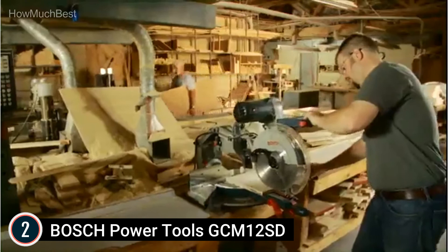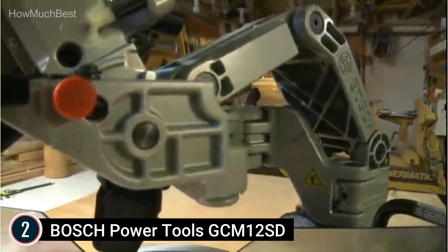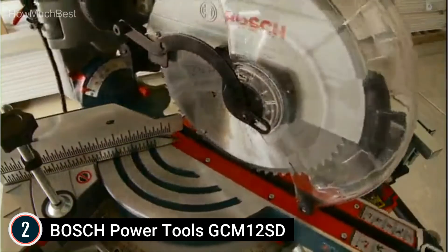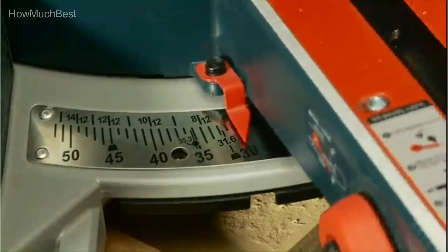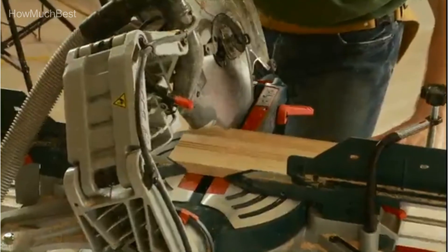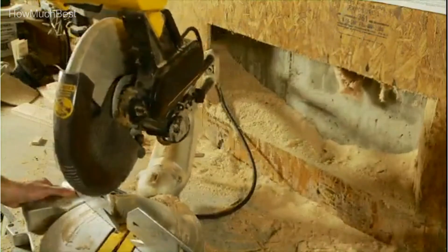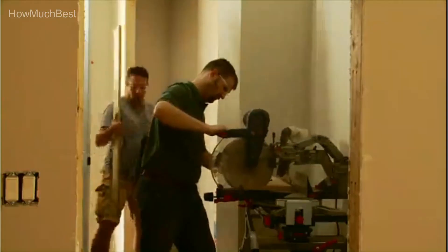Bevel detents are at 0, 33.9 degrees, and 45 degrees left or right for precise cuts. Dust collection is optimized for cutting 2x material with a vacuum. For accuracy, the square lock quick-release fence holds 90 degrees to the table with no adjustment required — one-touch lock or unlock to slide the fence for added support. All-metal bevel lock lever and range selector are located up front for quick and easy bevel settings without reaching behind the saw.